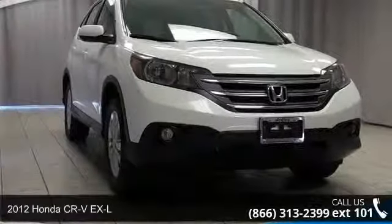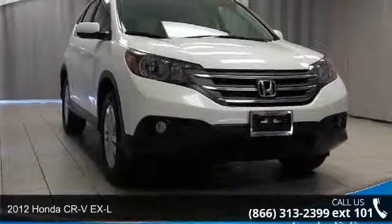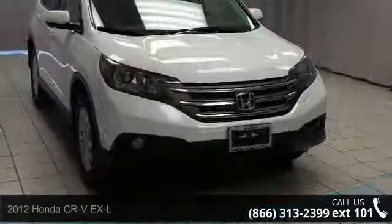Presenting the 2012 Honda CR-V XL. If you are looking for an automobile with great features, look no further.